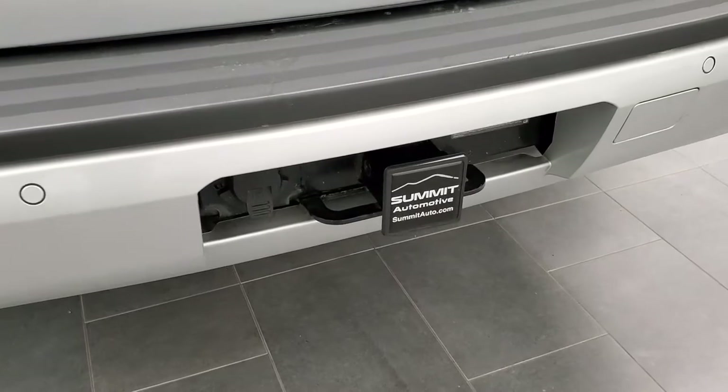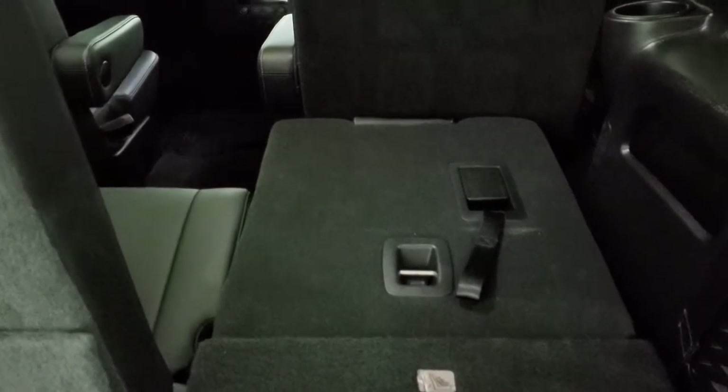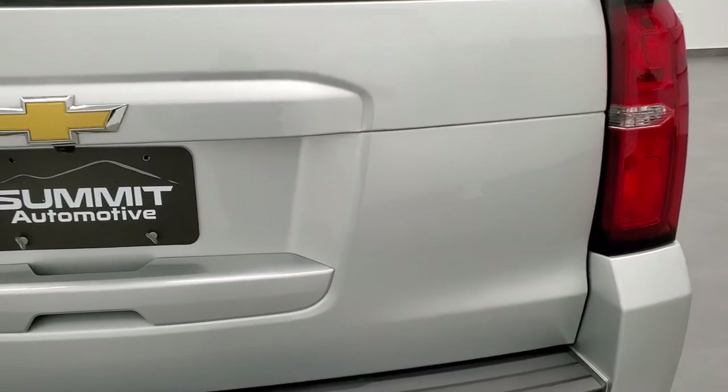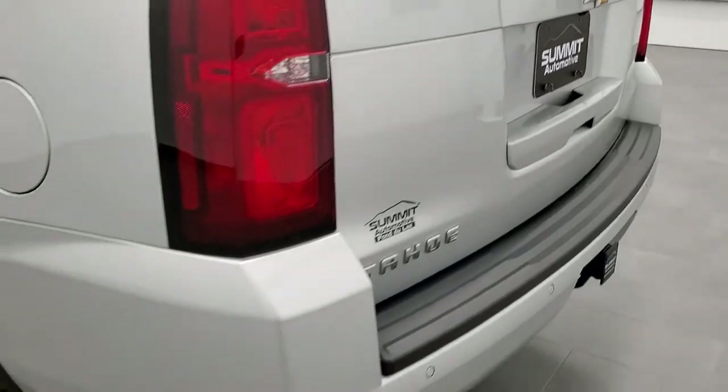It does come with the towing package, which includes a receiver hitch and 7-pin wiring. This has the power liftgate. The back storage area is nice and clean, and these seats fold down completely flat, which is really nice if you have to haul extra stuff. The second row seats fold down as well. You get a little bit of storage underneath and a cargo net. To get this rear gate down, just press the button and it comes down. You also get the flipper glass — a button underneath lets the glass go up, which is nice if you have a boat or trailer and need to access the back.